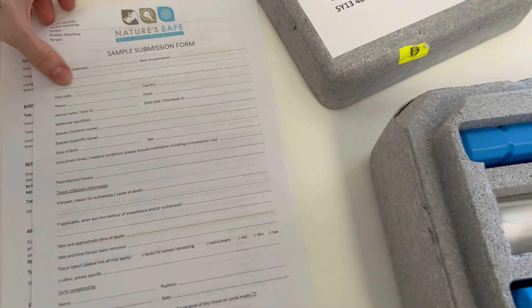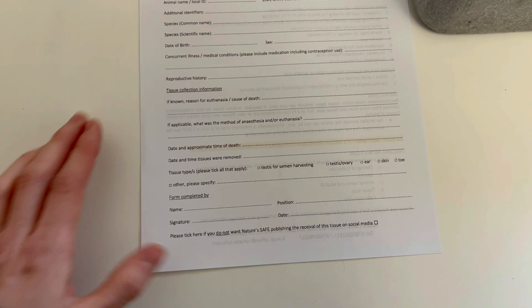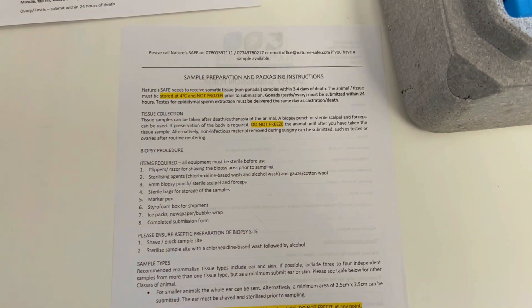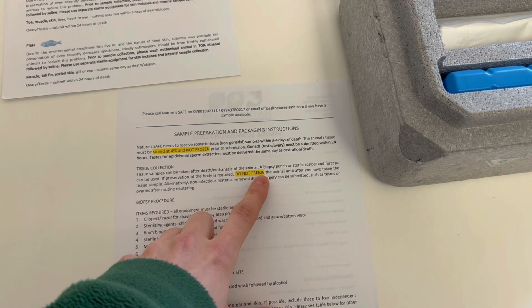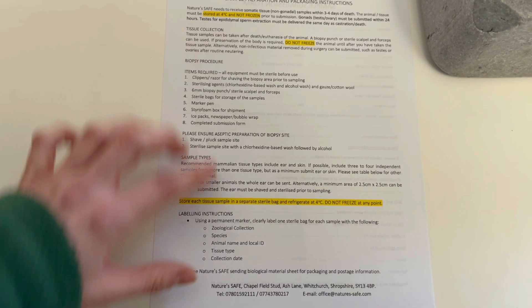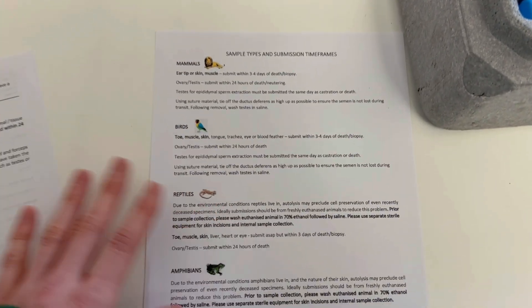There are loads of packs in there to put samples in, and for everything we submit we have to fill out a sample submission form, which provides as much historical data about the animal and the tissue collection information — when it was collected, etc. It gives very specific instructions on sample preparation and packaging because it's so important that the sample arrives in really good condition. The number one rule for this living biobank: do not freeze any of the samples, because when you freeze the cells they break and explode.